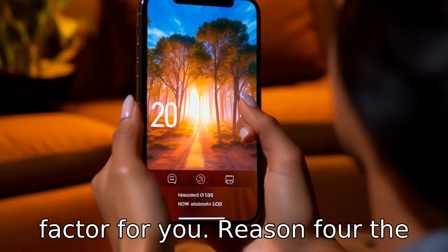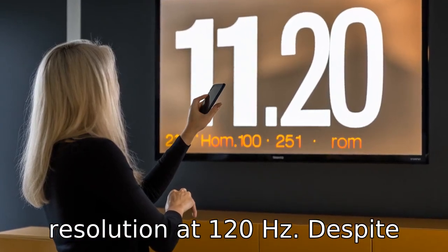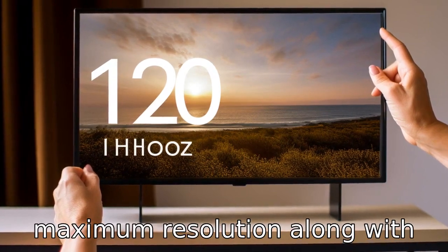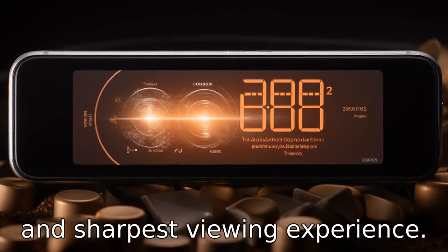Reason 4. The device doesn't support QHD+ resolution at 120Hz. Despite having a high refresh rate display, you cannot use the maximum resolution along with it, which is a letdown for people who want the smoothest and sharpest viewing experience.